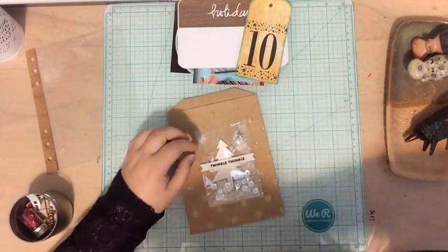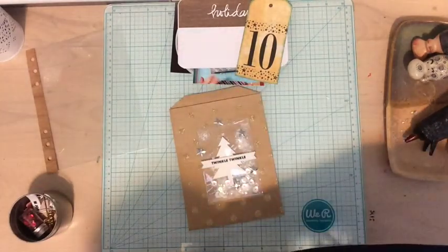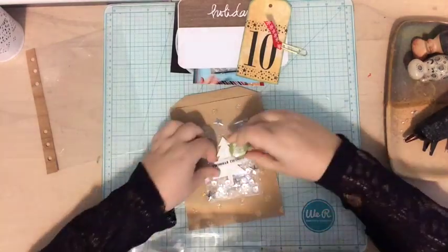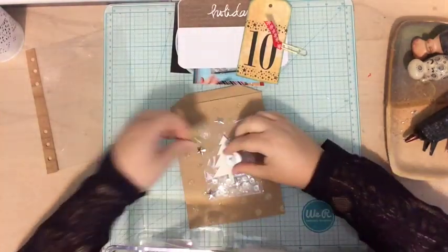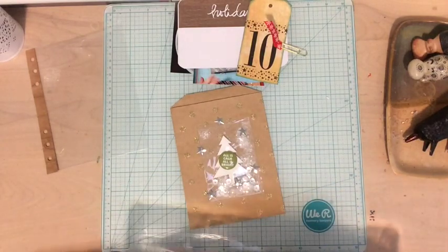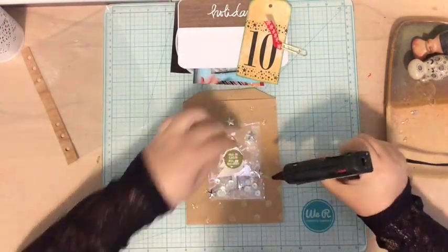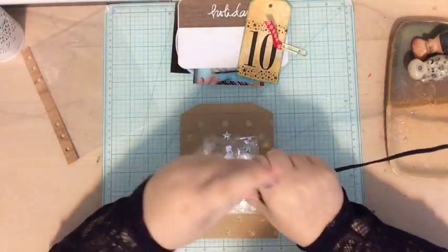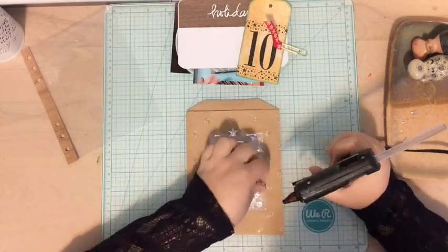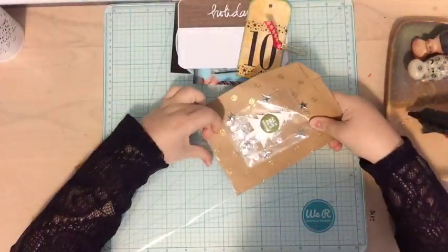I had this shaker pocket that I had made — it just has some sequins, some fake snow, and a white wood veneer tree. I had made that in one of my December daily inspiration videos posted during the month of December, and I wanted to include it on the front of the bag because it's a fun element. So I hot glued it on there and then I decided to add a flare in the middle of the tree. After this video is finished I end up taking that off, but then I added silver star sequins around the bag.